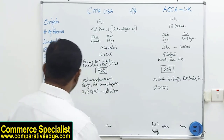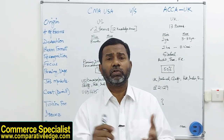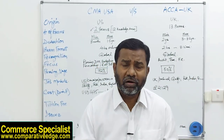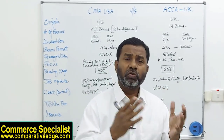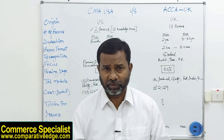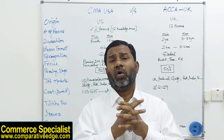Tuition fees are difficult to specify because they vary by geographical location and differ across universities, institutes, and individual tutors in Pakistan, India, the US, China, the UK, and elsewhere. These figures apply only to classroom or online teaching costs.